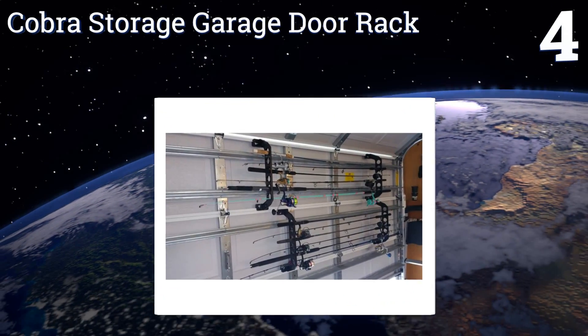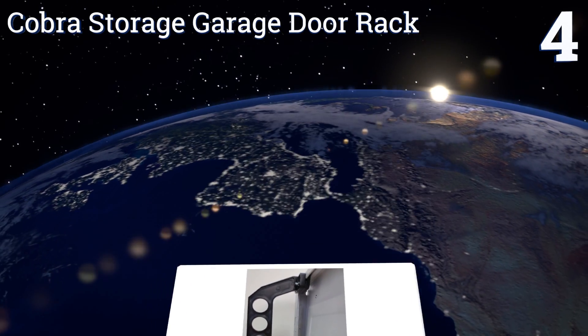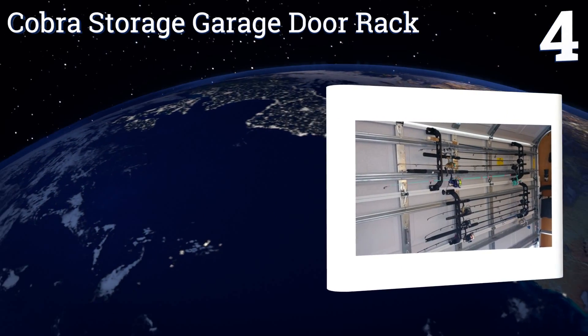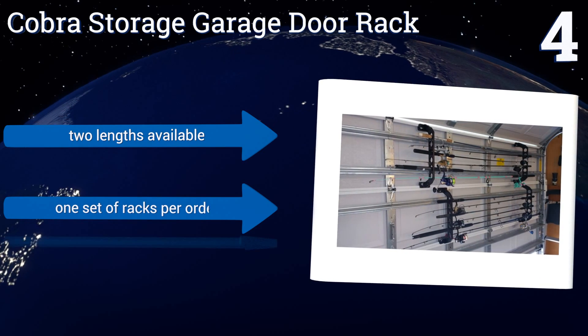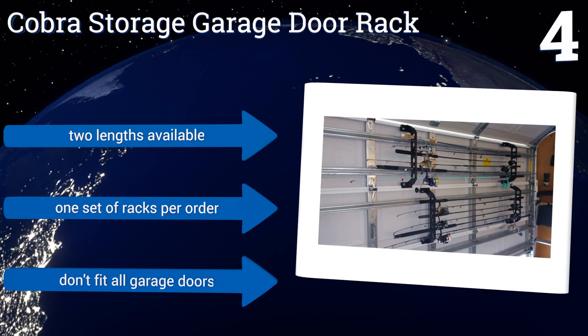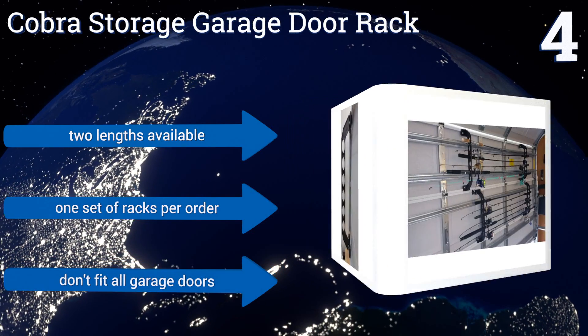At number four, take advantage of some rarely considered unused space with the Cobra Storage Garage Door Rack, which is designed to hold fishing rods on the back of your sectional garage door. They clamp on easily so you won't need tools, and they shouldn't damage delicate gear. They're available in two lengths and you get one set of racks per order. However, they don't fit all garage doors.